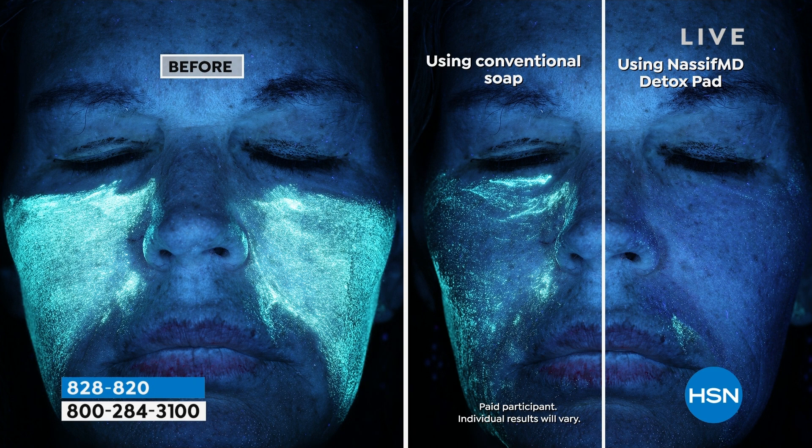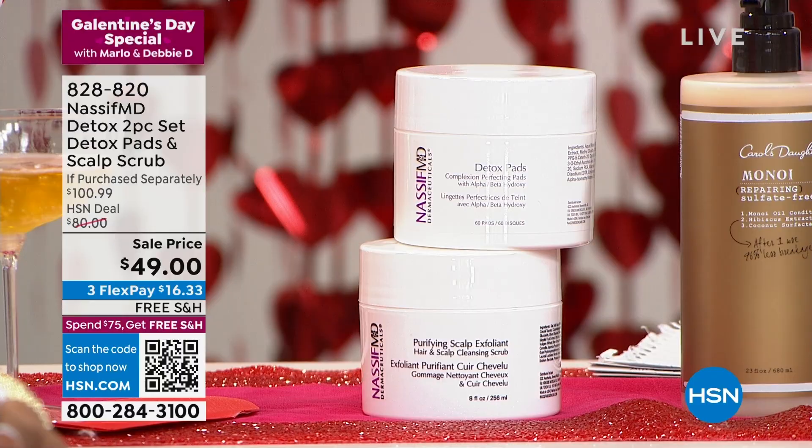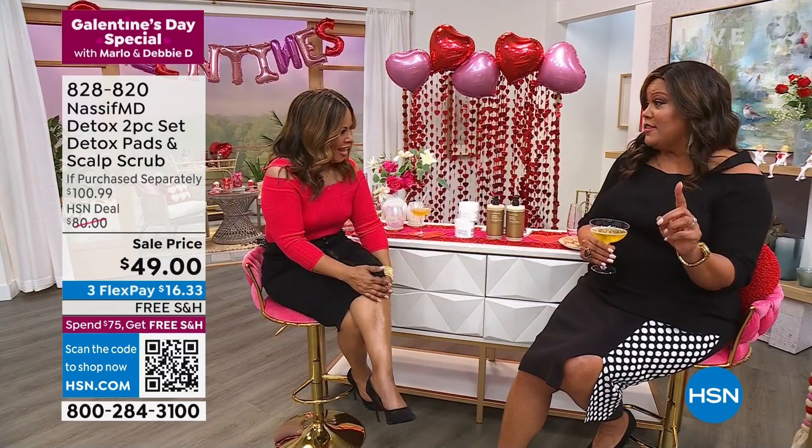The detox pads give you a glow and wash 108 percent better than soap. In the before and after, you can see that when you use Dr. Nassif's pad, it removes all the dirt, makeup, and debris while exfoliating, giving you a glow, radiance, and brighter skin. You're also getting scalp exfoliation — a clean scalp is the foundation for beautiful hair, which you also want to protect.